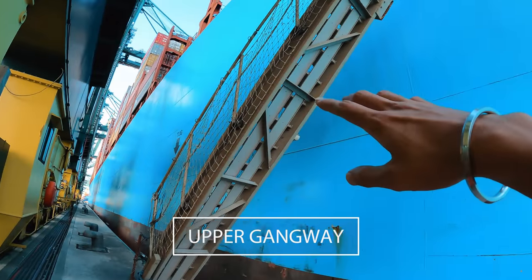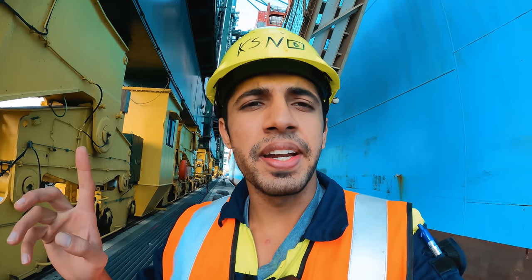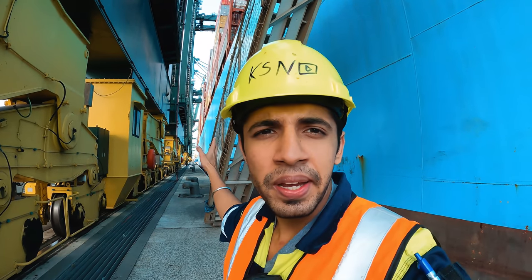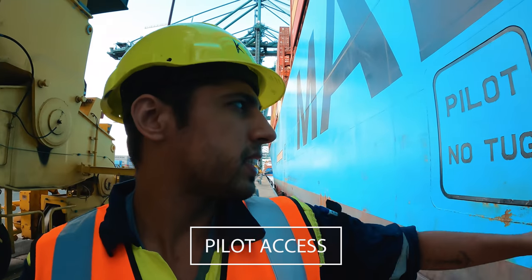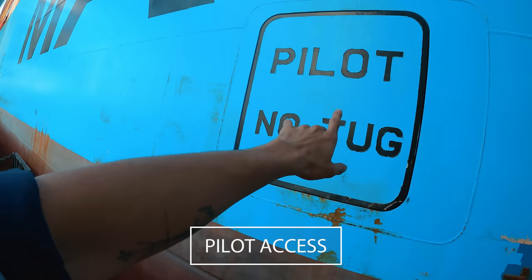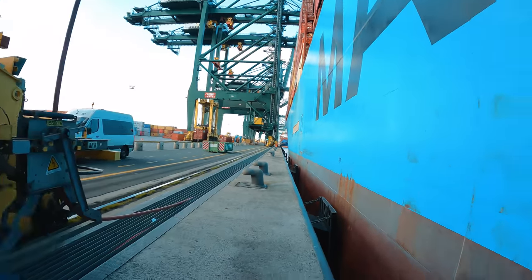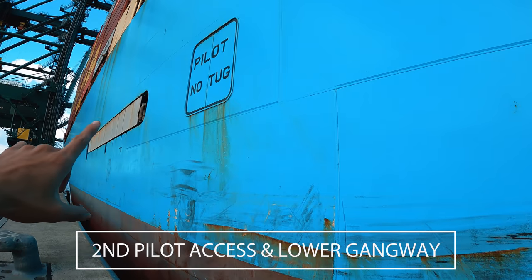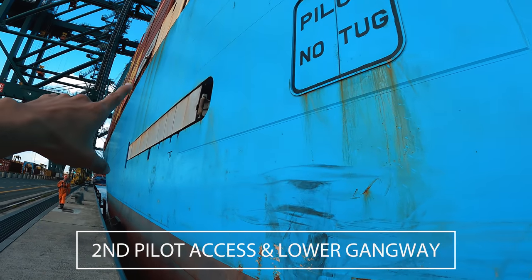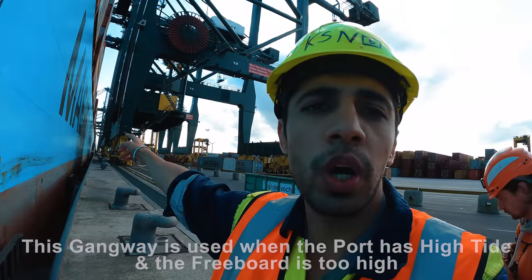This is our gangway - it's the number one gangway and we have another one which will be a bit forward, so let's continue. This is our pilot door and that will be the draft of the midship and we continue forward. There is the second pilot door and that is our second gangway which we will take off now, and the first one you saw was behind us.